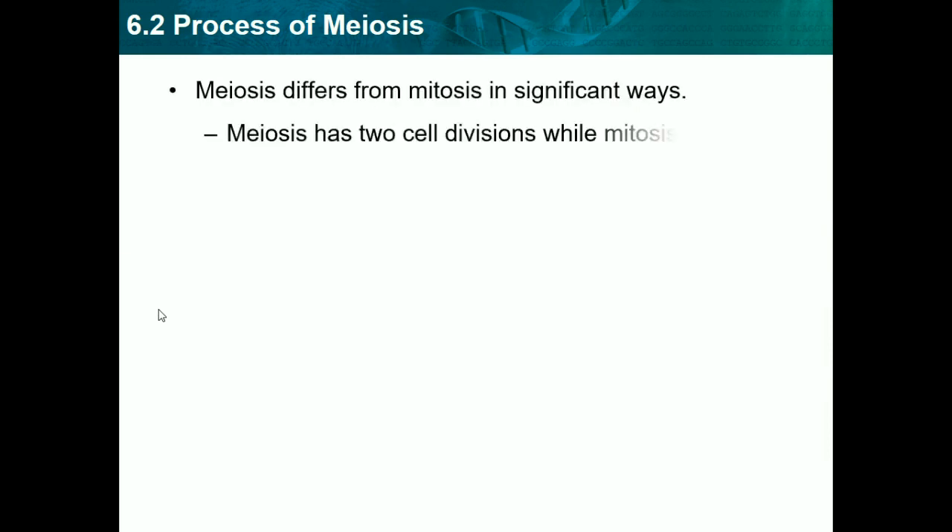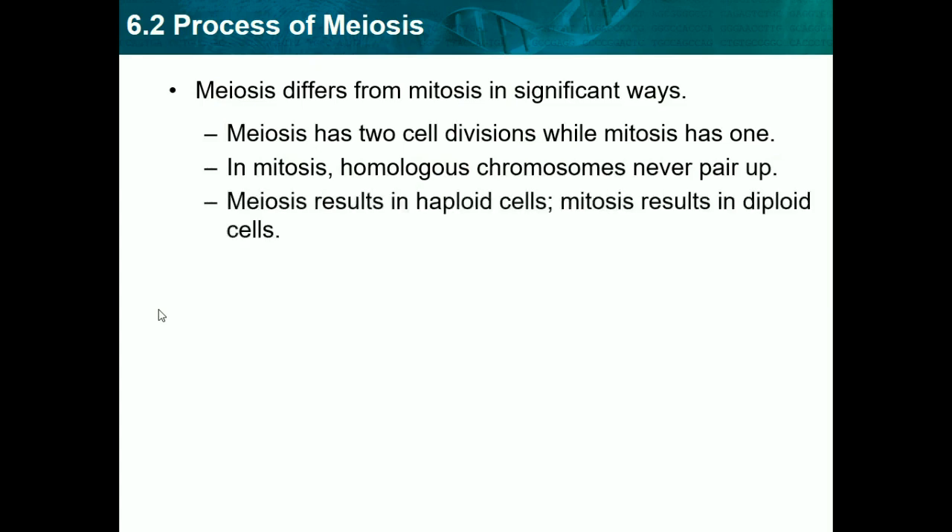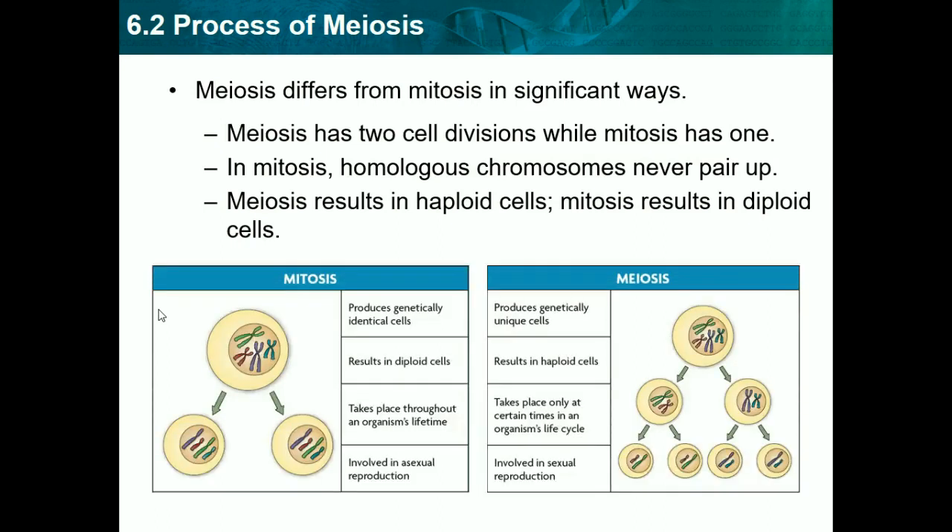Meiosis differs from mitosis in significant ways. Meiosis has two cell divisions while mitosis has one. In mitosis, homologous chromosomes never pair up. Meiosis results in haploid cells, while mitosis results in diploid cells. Since mitosis happens in body cells, we end up with diploids just like a body cell. But in meiosis, we work with sex cells, and since sex cells have half the DNA, we end up with haploids. In the comparison chart, meiosis goes through two separations while mitosis goes through one, and in the end mitosis produces the same cell while meiosis splits further to produce gametes.